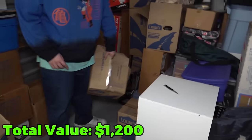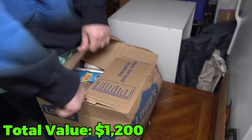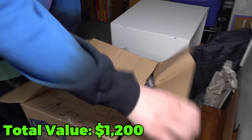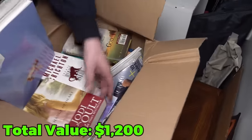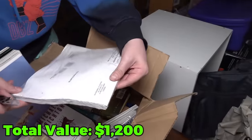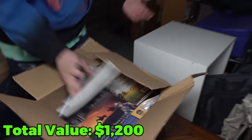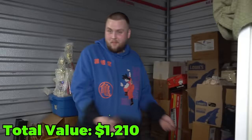This box says 'books' — let's cut it open and see. There's one underneath that just says 'NISCO' — that's where we found all the great stuff last time. Unfortunately this does look like just books. Let's go to the yard sale. 50 cents a piece, maybe a $5 to $10 box.